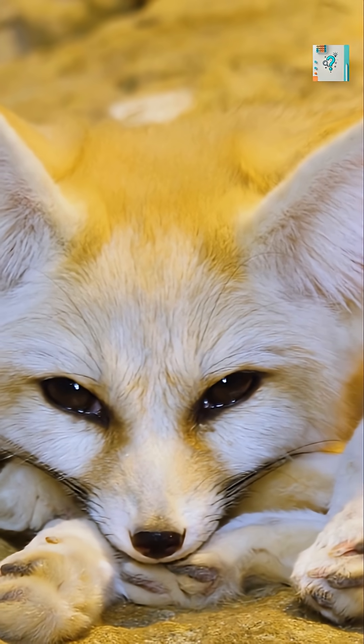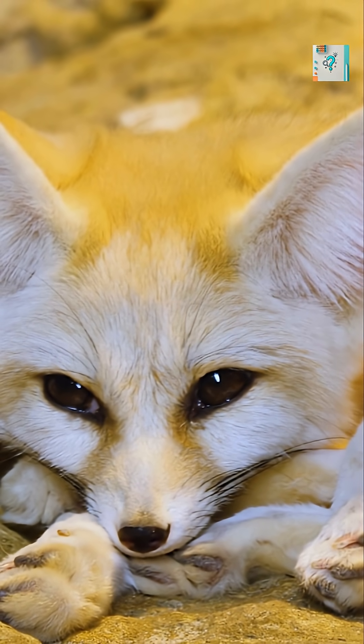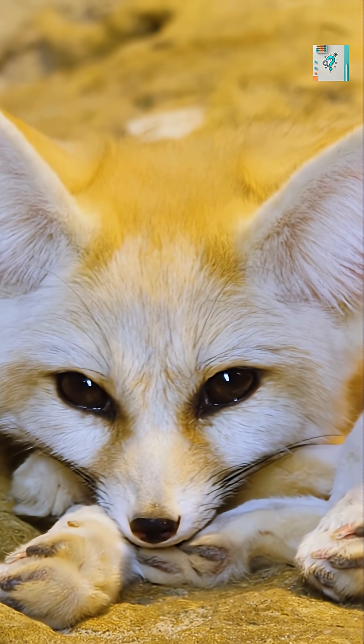The fennec fox doesn't fight the desert heat — it redirects it. By turning its ears into living radiators, it stays cool, hydrated, and active where few mammals can survive.